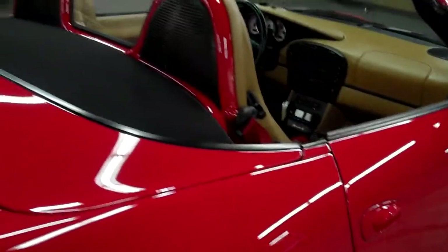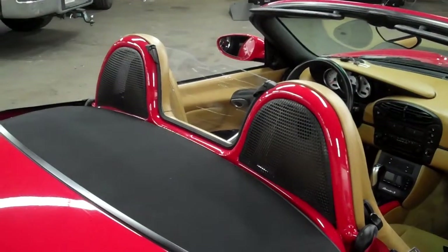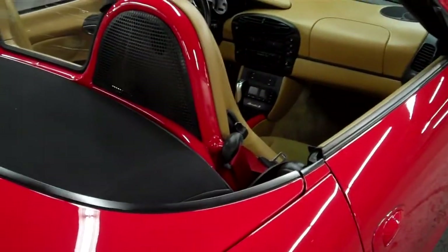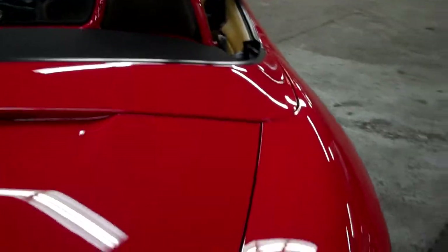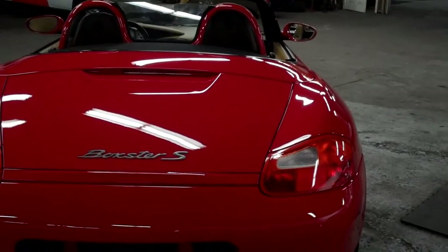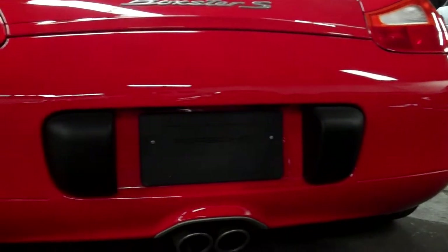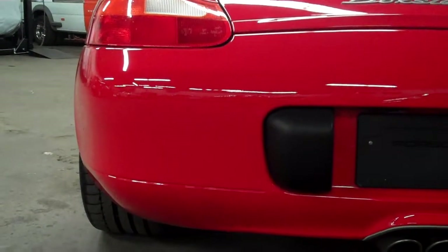Going around the back, you can see another cool option — the roll bars are in the body color. As well as the seat belts, you can kind of see them peeking through. Whoever ordered this car when it was brand new really did a great job. Red is a color that people love in a sports car, and going down this back bumper here, there's nothing to speak of — super clean.